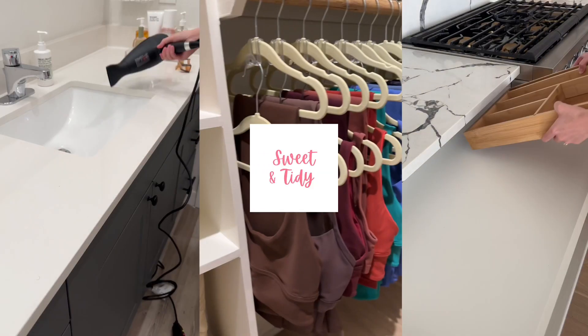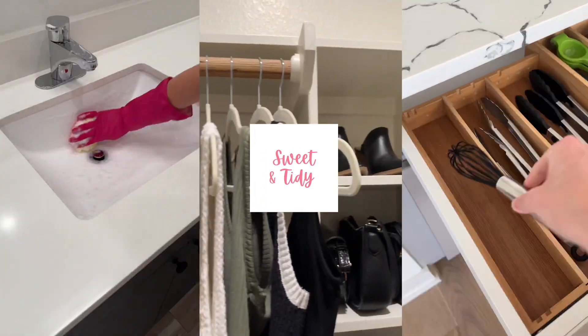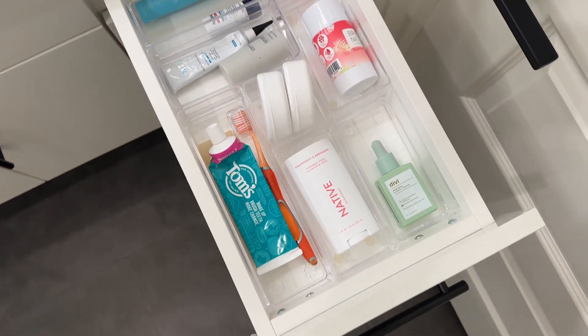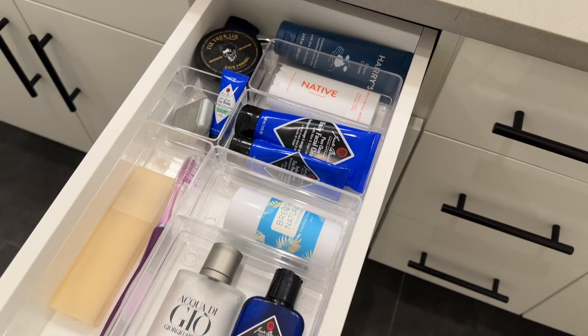Hello and welcome back to my channel where you'll find all things cleaning, organizing, and lifestyle. Today's video is all about bathroom organization. I am sharing how I set up my brand new bathroom, all of the organization products I used, and some of my favorite hacks for keeping things super neat. So let's get into it.